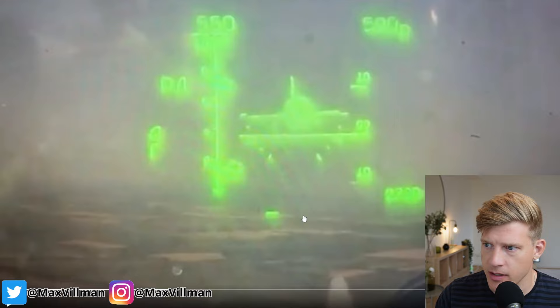The topic of today's short video is a Ukrainian MiG-29 shooting down a Russian drone. My name is Max Willman — I'm a former fighter pilot for the Swedish Air Force. We're heading over to Twitter; you can follow me at Max Willman if you're interested in these kinds of things.